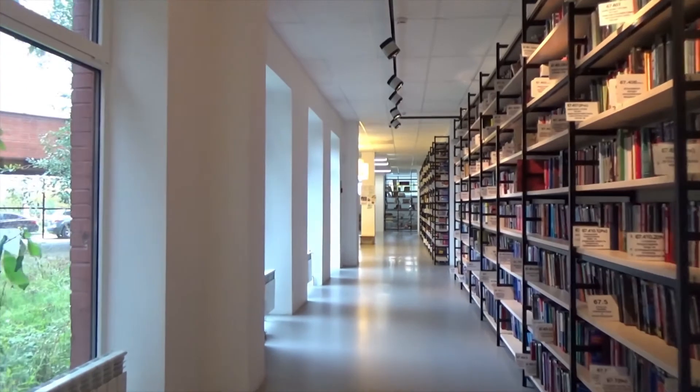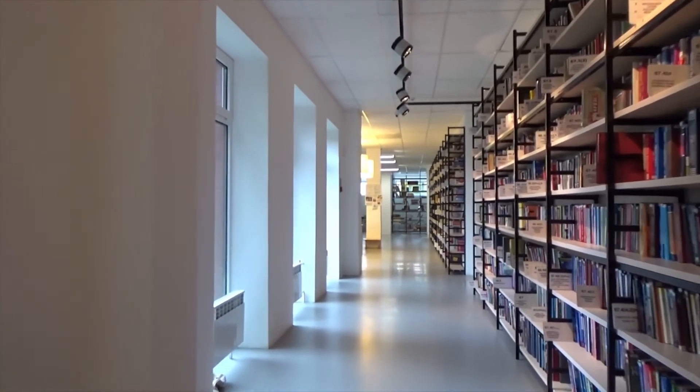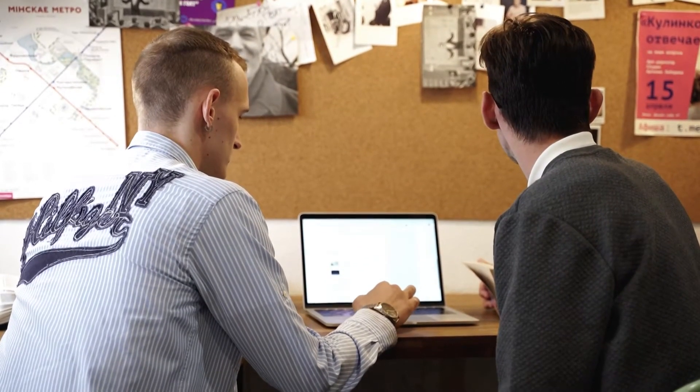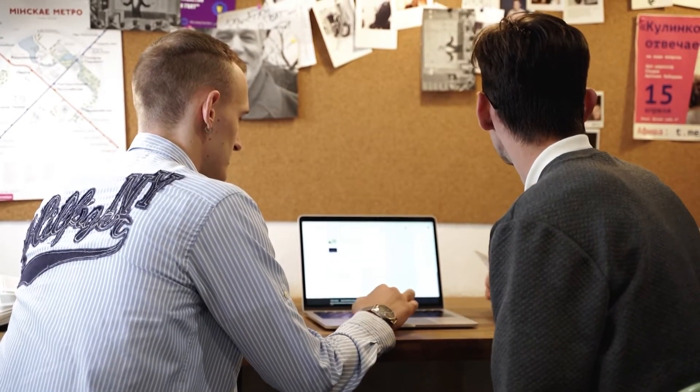Hi guys, welcome back to my channel. Today we'll be discussing books which I've used during medical school. I will also tell you why I did not use books that much when studying to become a doctor, and what resources are available for you guys online free of charge, which actually helped me pass my exams.